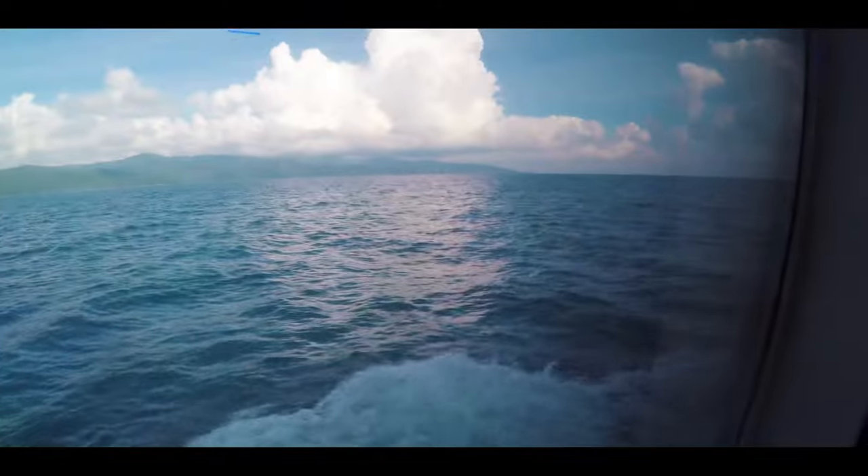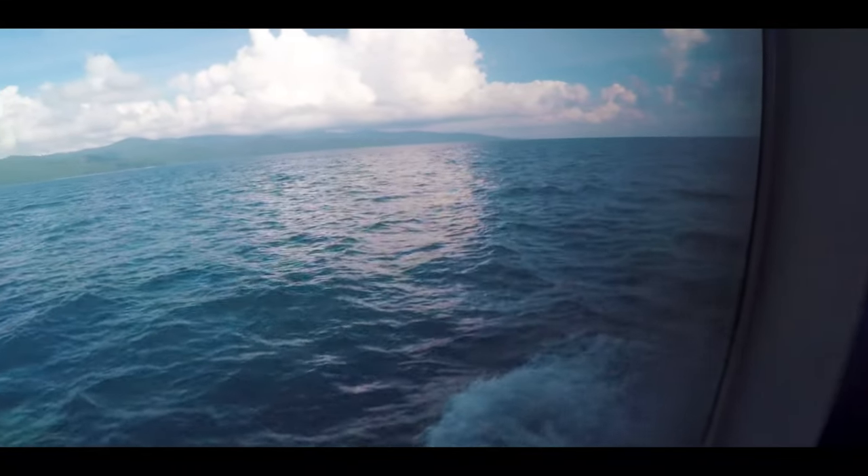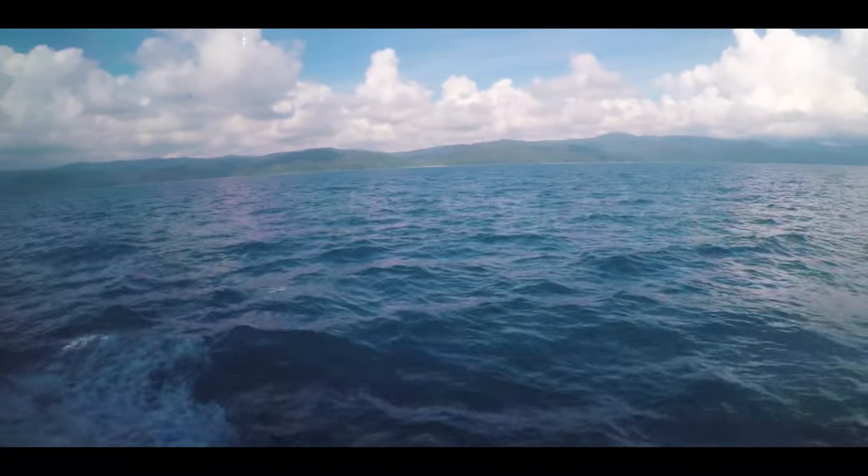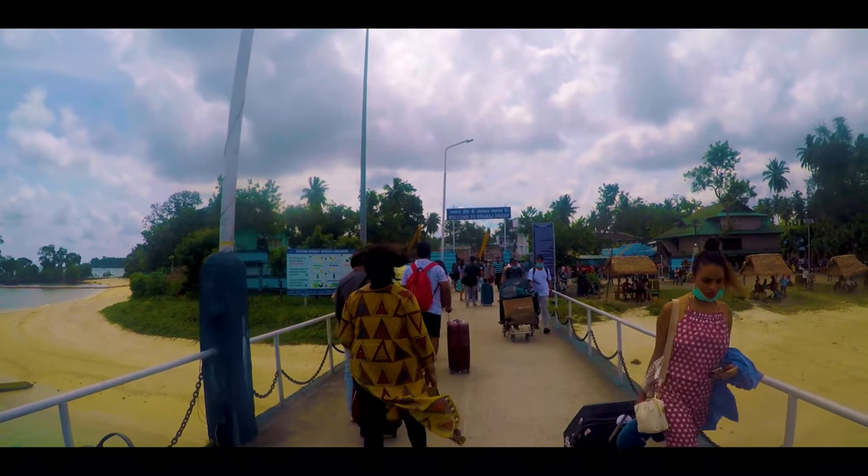Now we are travelling to Swarajdweep. We'll be taking a speed ferry. There are many other options in order to travel to Havelock. For more details click the link in the description, where you can also get information related to online booking. I started my journey boarding a speed ferry from Port Blair. It requires about one and a half hours to reach Havelock Island. There is also a government ferry scheduled a little earlier and it would cost you less.